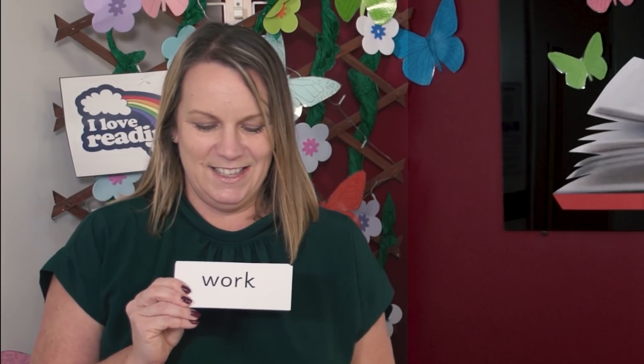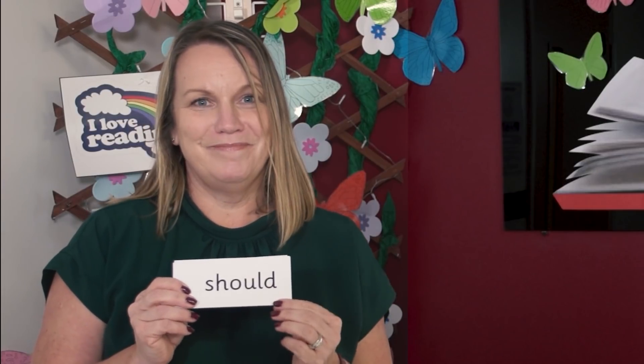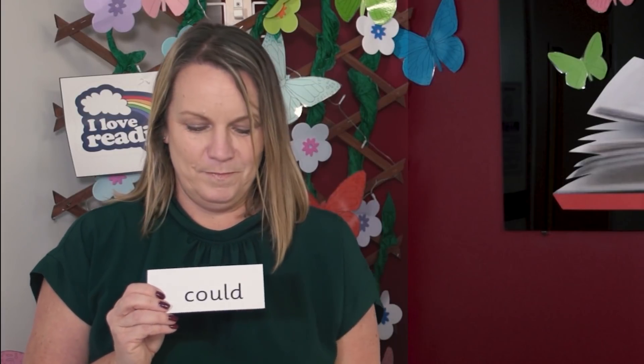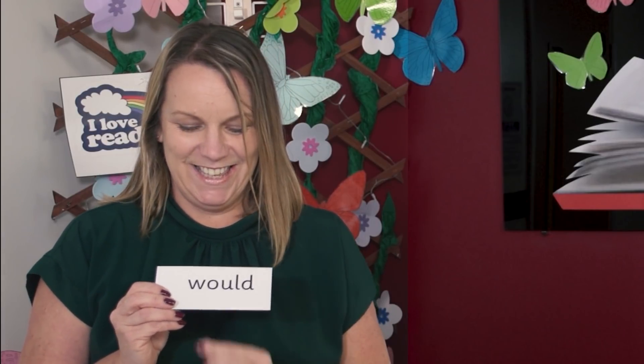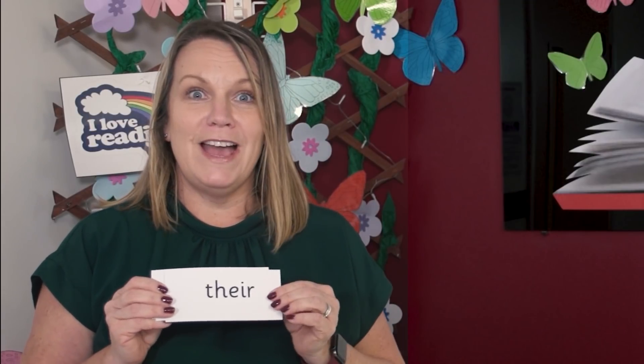I'm going to mix them up and I want you to read them aloud. Are you ready? Over to you. Now let's read them together. Were. Work. Where. Who. Should. There. Could. Would. Did you get them right? Well done everyone.